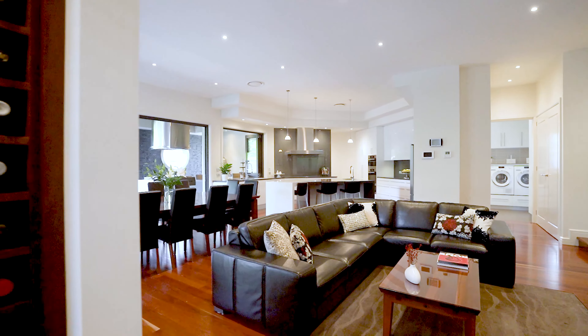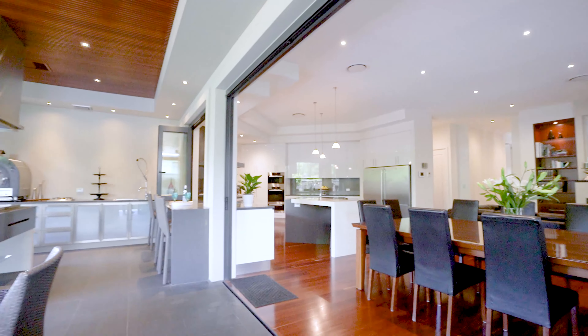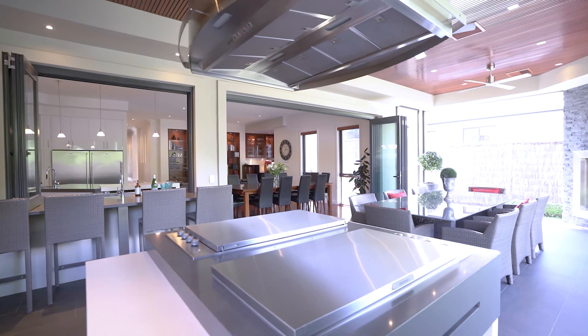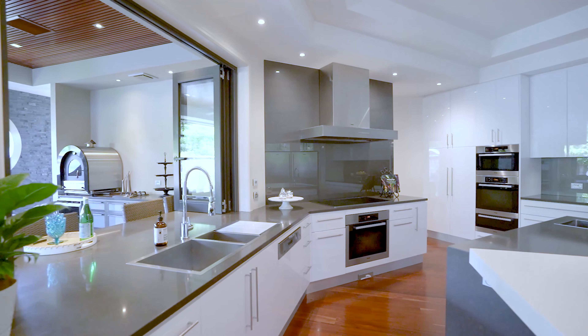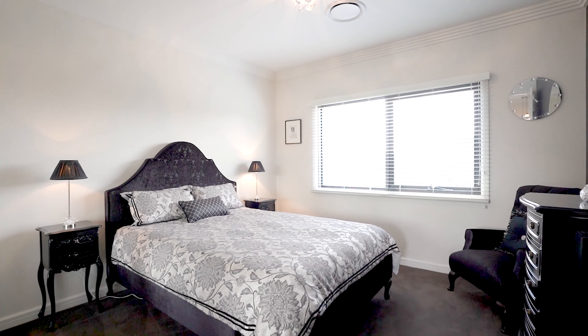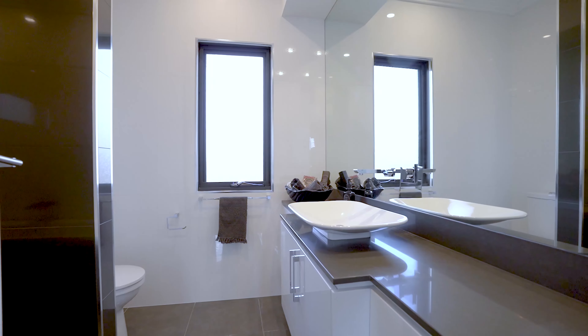The home is serviced by a remarkable kitchen with a suite of Miele appliances and a large butler's pantry, which flows seamlessly into the open-plan living and dining space, built-in bar area and a fully equipped all-weather alfresco area.